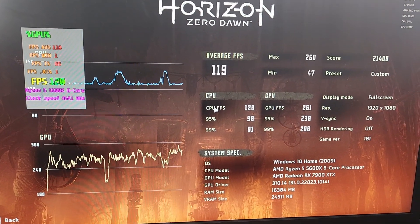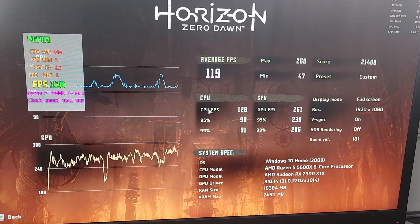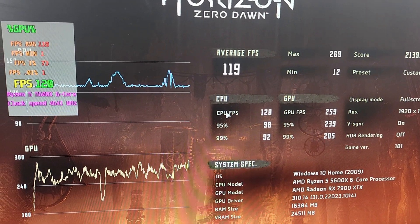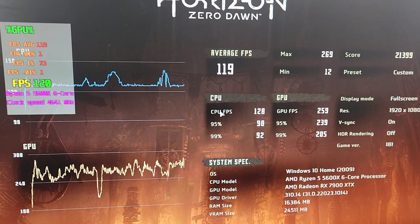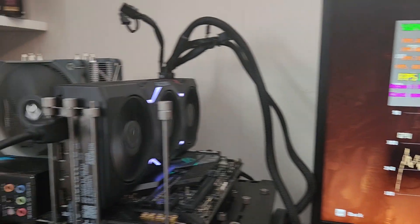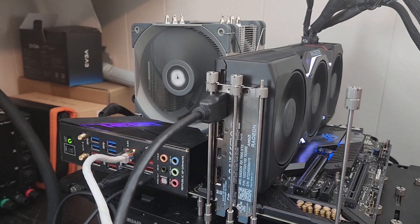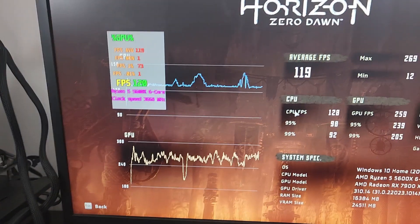I ran the benchmark a second time and it works fine. I'm going to go ahead and apply my old overclock settings and see if everything plays nice. If it does, I'll try one or two more games. At this point I'm thinking I may just need to reformat my main computer's hard drive or look at the XMP profile.